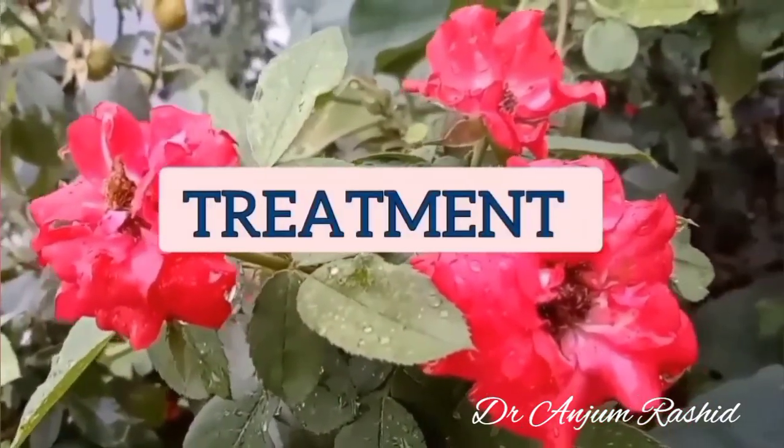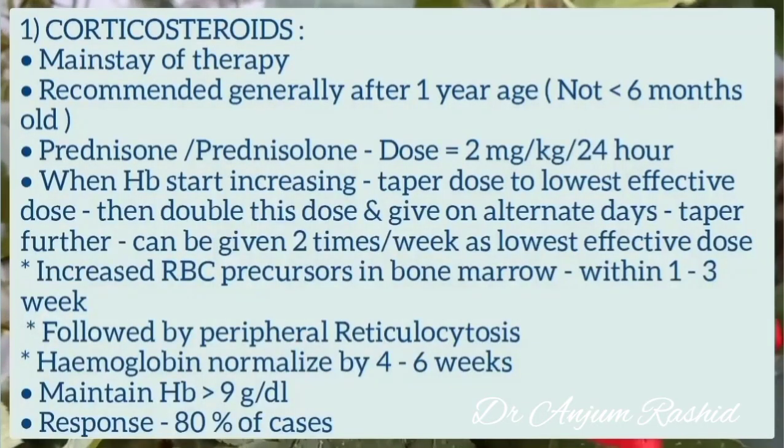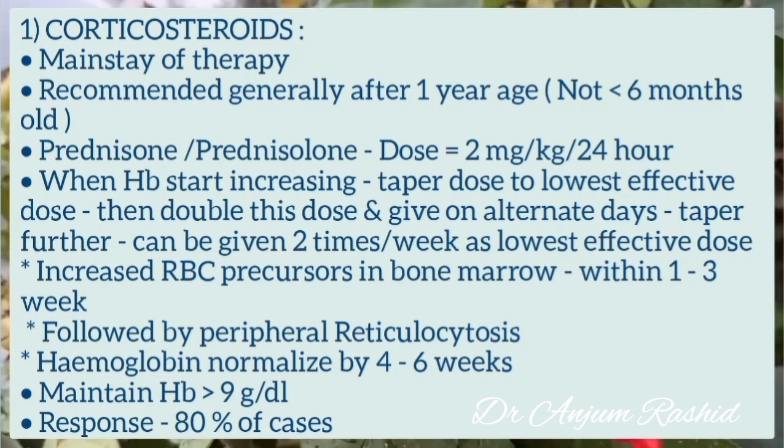Now I will discuss the treatment of DBA syndrome. Corticosteroids are the mainstay of therapy and are generally recommended after one year of age. Prednisone or prednisolone is given in a dose of 2 mg per kg per day. When hemoglobin starts increasing, the dose should be tapered to the lowest effective dose, then doubled and given on alternate days, then tapered further to 2 times per week. RBC precursors increase in the bone marrow within 1 to 3 weeks, followed by peripheral reticulocytosis, and hemoglobin normalizes by about 4 to 6 weeks. Hemoglobin should be maintained above 9 g/dL, and response is seen in more than 80% of cases.